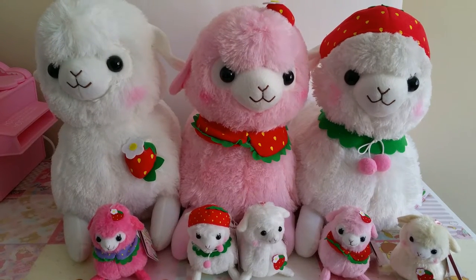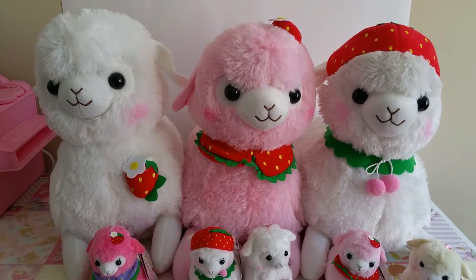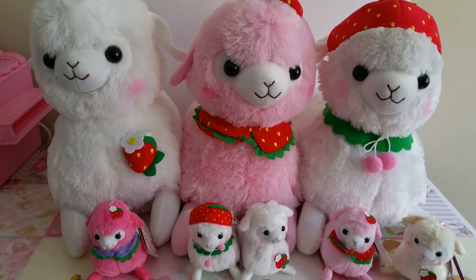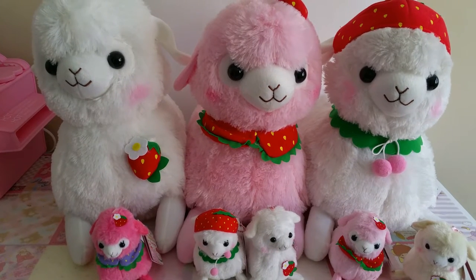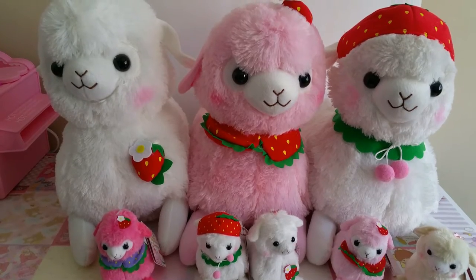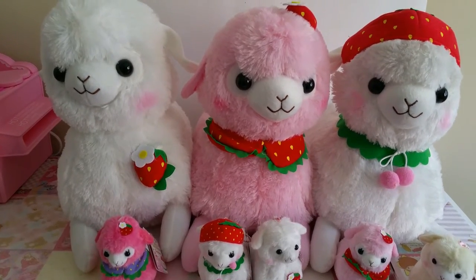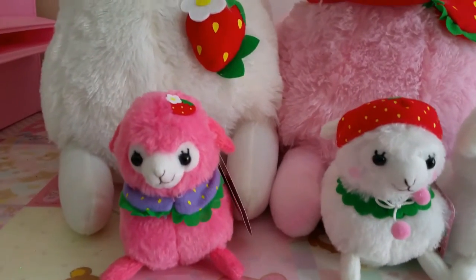Hi you guys, I have another shop update. I received this package in the mail today. I did pre-orders on these Apicassos, so if you did pre-order these, I would try to ship your package out by Saturday.